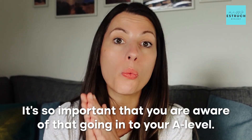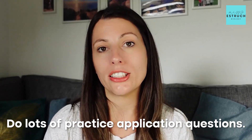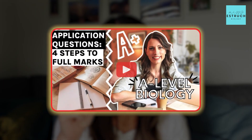Almost half of your A-level will be application questions — it's about 40 to 45 percent averaged across all three papers. So it's really important to be aware of that going into your A-level, so you can tweak how you revise compared to GCSE. First, secure that knowledge using flashcards, then do lots of practice application questions. I've got application question packs arranged by skill, and if you want even more specific advice, check out my application skills video.